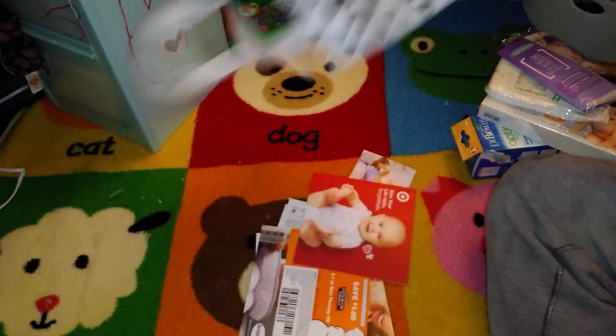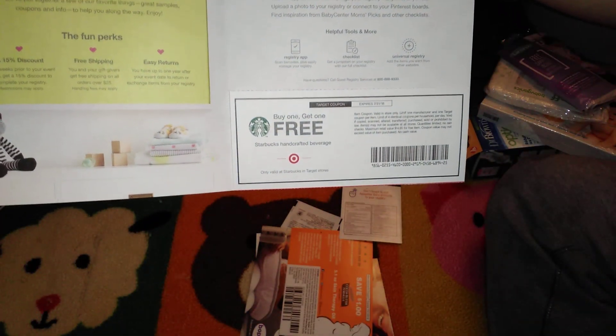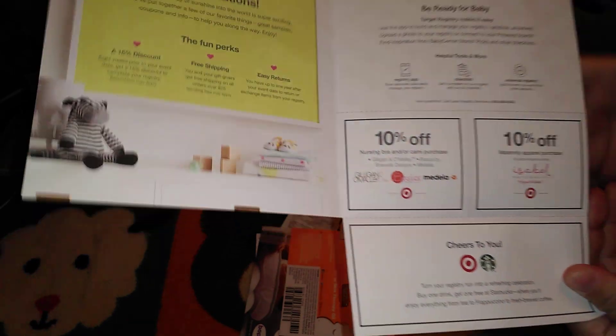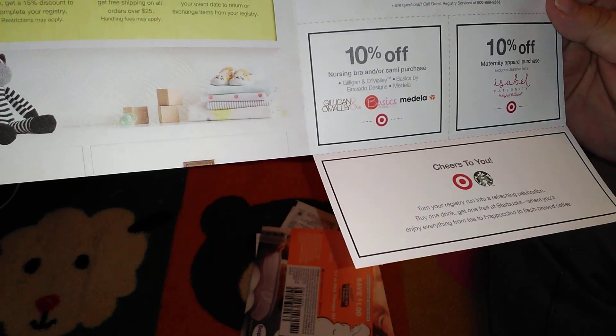Let's see what else we have here. Oh — a buy-one-get-one-free Starbucks coupon. I guess that's for mom — won't be putting that in baby's bottle anytime soon! And then a coupon for 10% off a maternity apparel purchase.